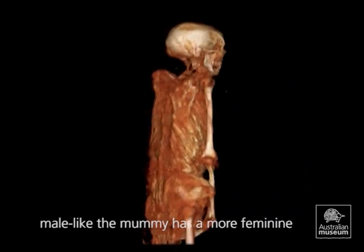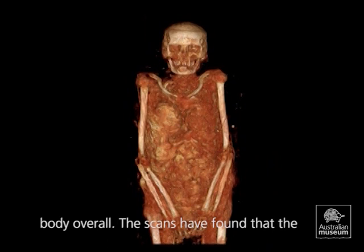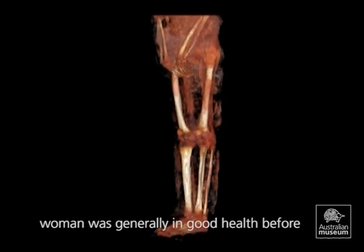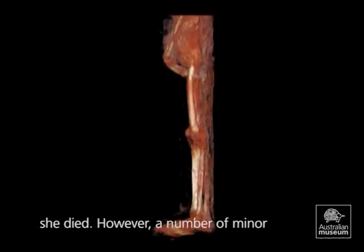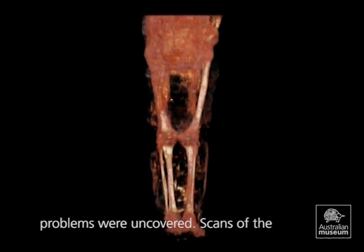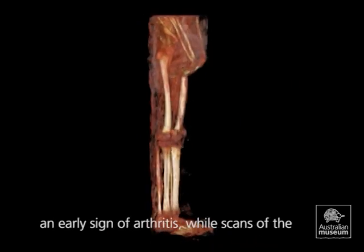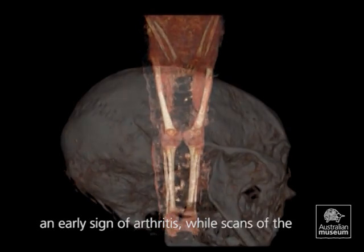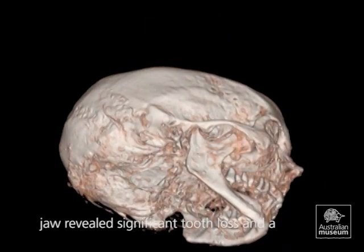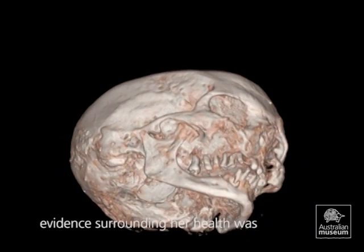While the pelvis is male-like, the mummy has a more feminine body overall. The scans have found that the woman was generally in good health before she died. However, a number of minor problems were uncovered. Scans of the ankles, knees and hips showed calcification, an early sign of arthritis, while scans of the jaw revealed significant tooth loss and a number of painful abscesses.